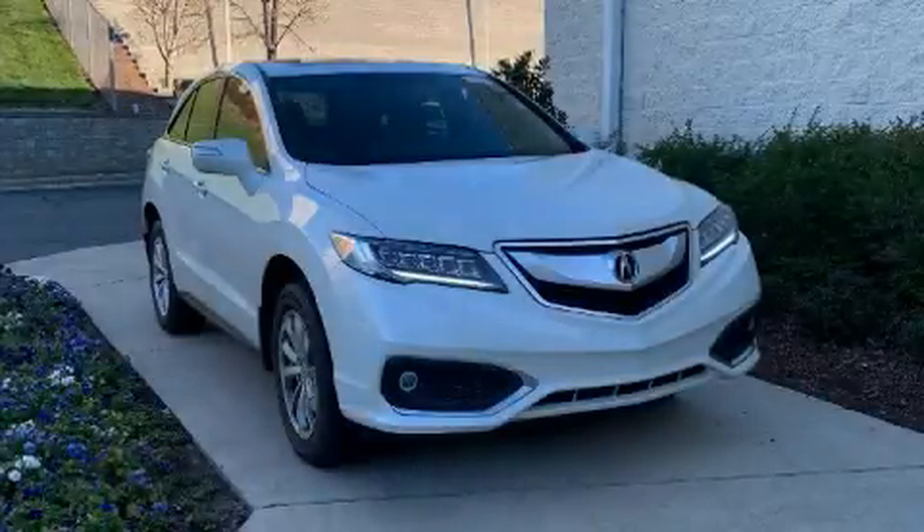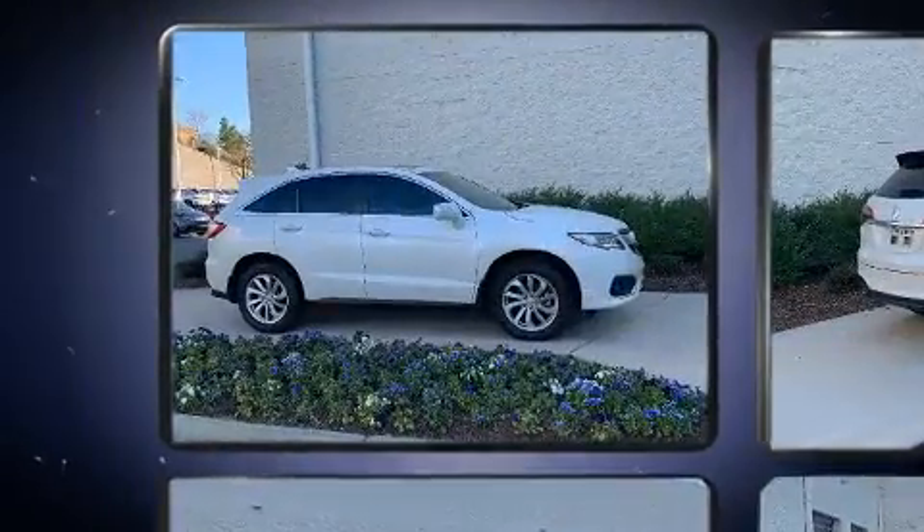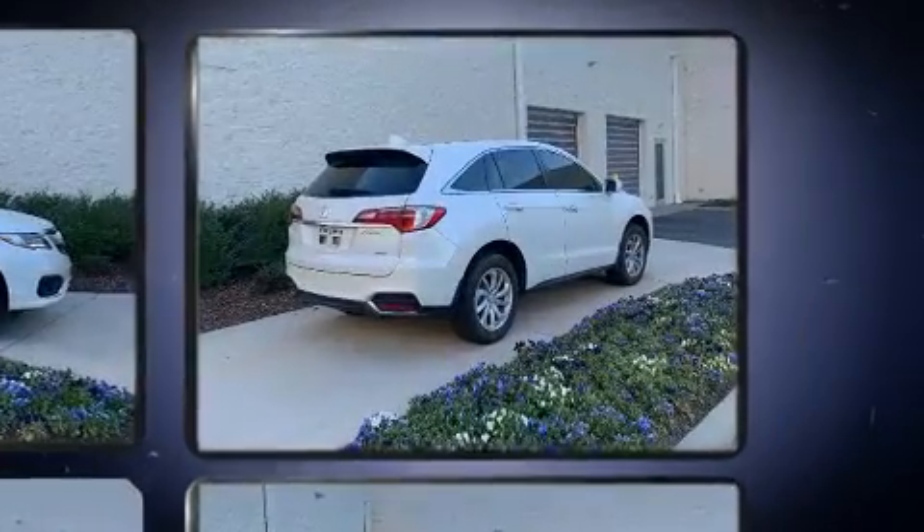You can expect a lot from the 2016 Acura RDX. With just over 40,000 miles on the odometer, this four-door sport utility vehicle prioritizes comfort, safety, and convenience.